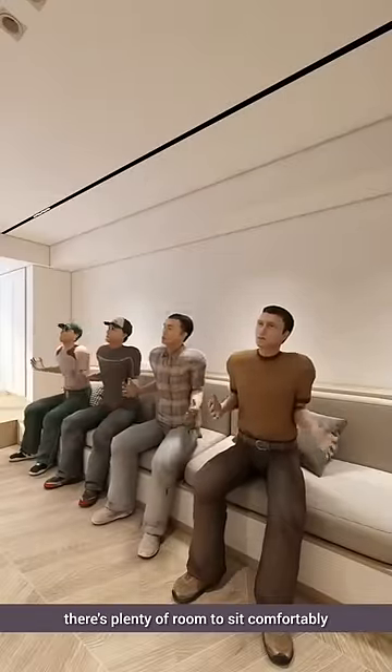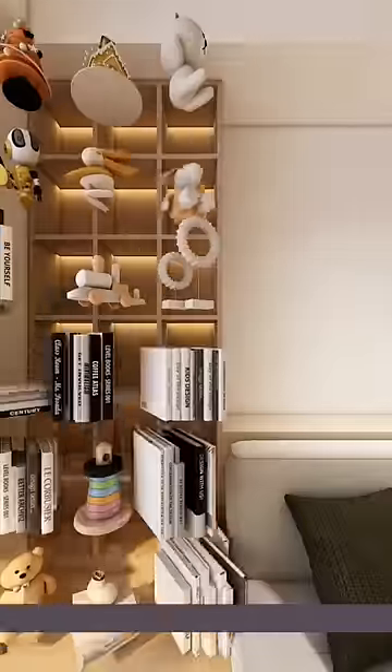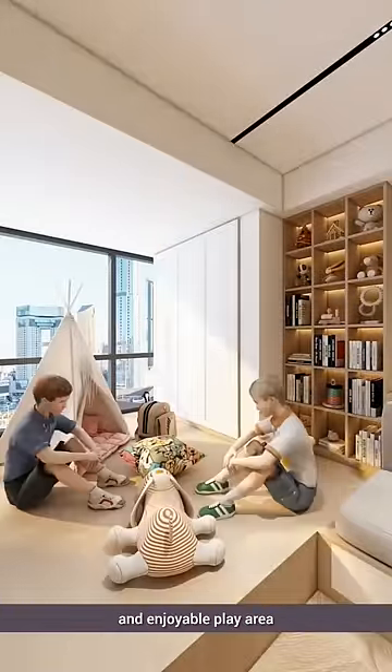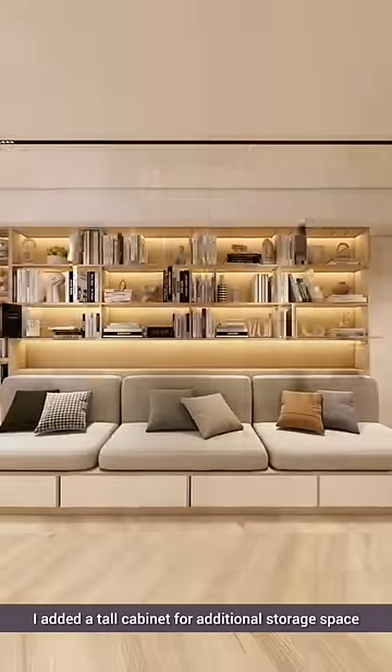Even with a crowd of people, there's plenty of room to sit comfortably. I extended a tall cabinet next to it to store their toys and books, providing them with a spacious and enjoyable play area. Behind the sofa, I added a tall cabinet for additional storage space.